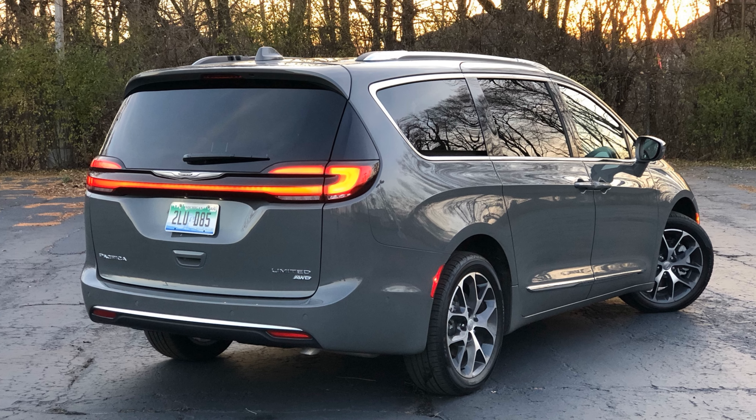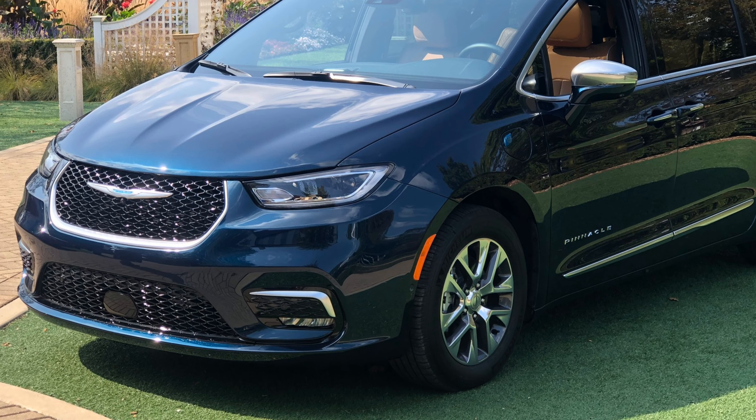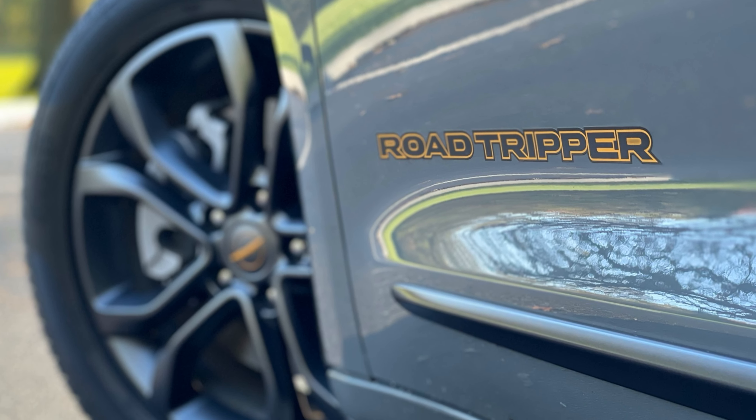The standard Pacifica is available in four models known as the Touring, Touring L, Limited, and Pinnacle, and among these trims is a new Road Tripper package.